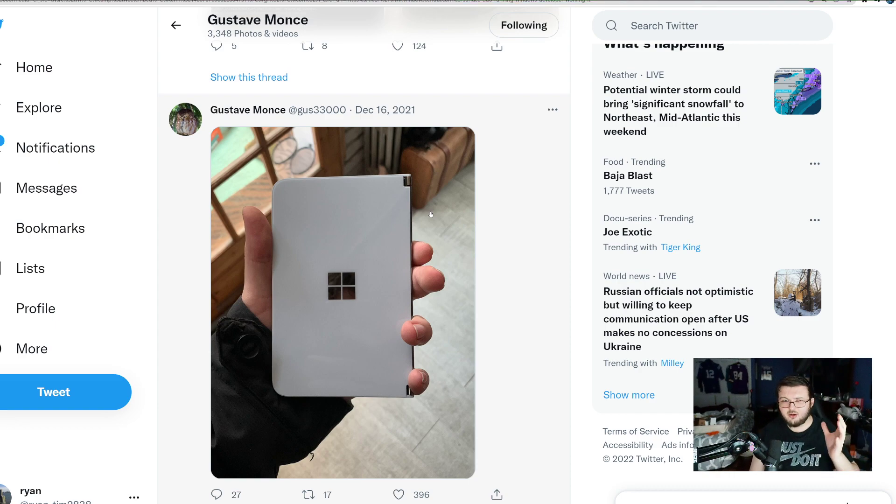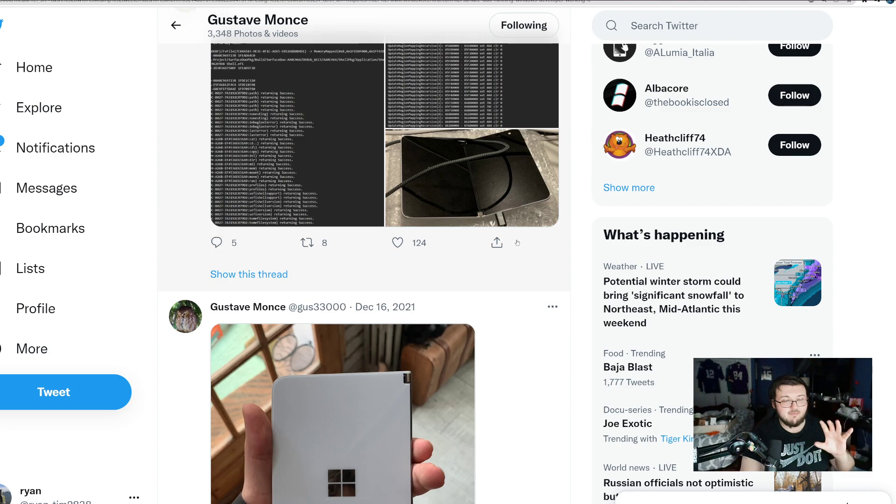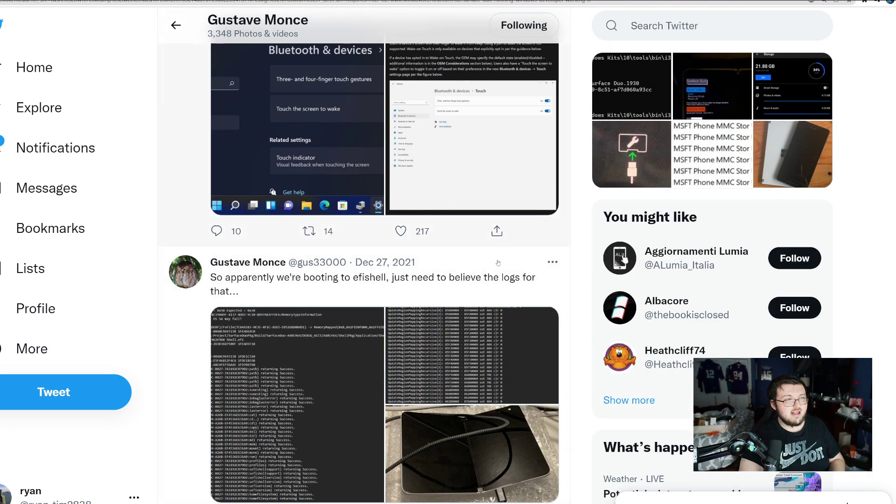You might start off wanting to have it in a Windows-based operating system, then completely change that to Android, Linux, or whatever. It's a really cool system. There are actually two main programs called Fedora and Ubuntu — Ubuntu is more Linux-based. It's a really cool concept running that on these devices.